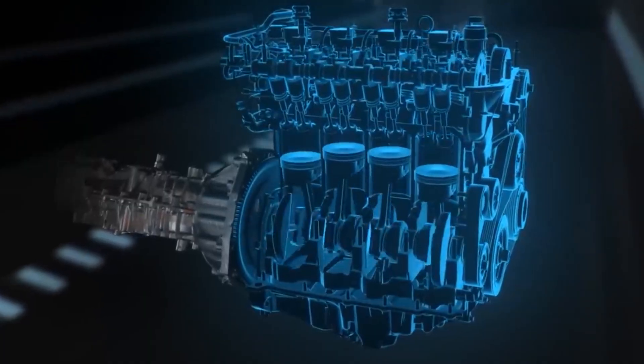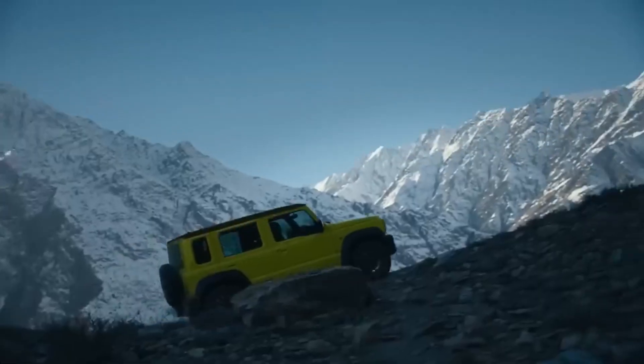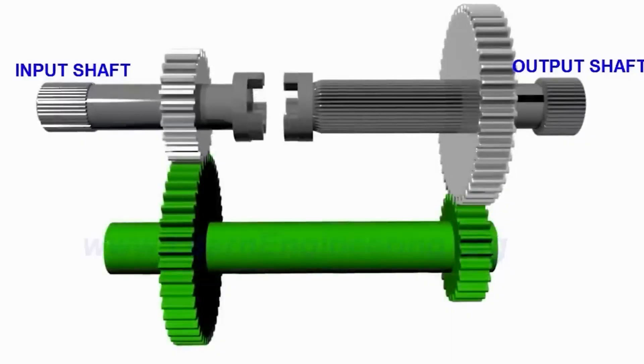In this video, we're diving deep into the world of DSG transmissions — what they are, how they work, and why they've become so popular.